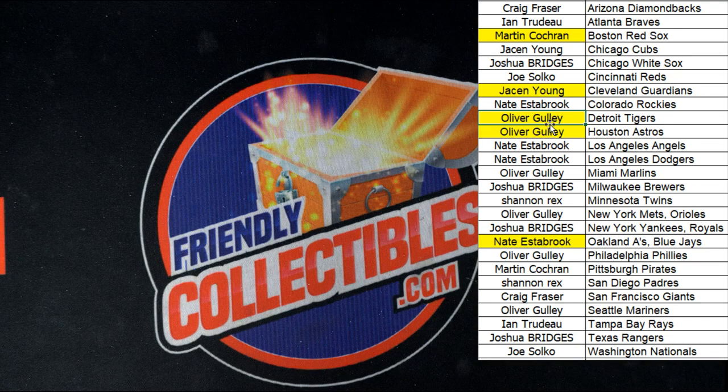That was some good stuff right there — a pretty good box. That does it for 2022 Bowman Sterling Hobby Box 117. We'll get 118 listed here in just a second. Let's do it again. Thank you all — we'll see you in the next break.